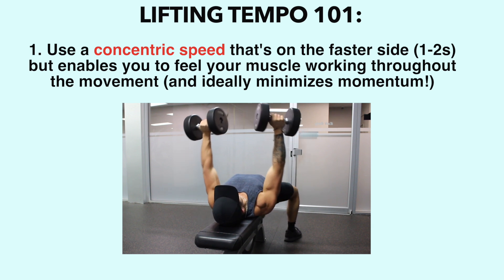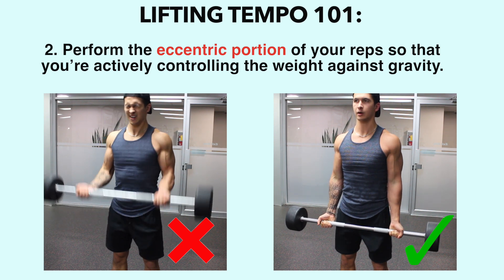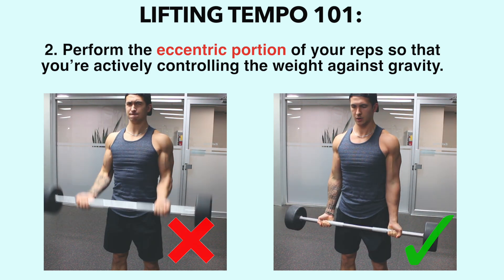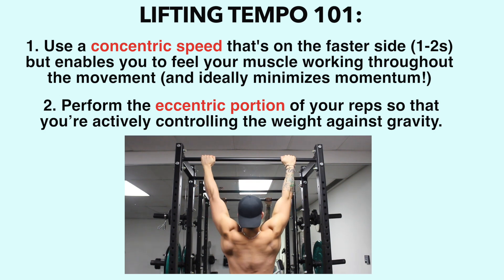Whether this is 1 second or 2 seconds will completely depend on what feels best for you. And second, perform the eccentric portion of your reps so that you're actively controlling the weight against gravity, as opposed to simply dropping the weight. Utilizing these two tips will help you get the most out of your lifting tempo while keeping things simple and easy to implement.